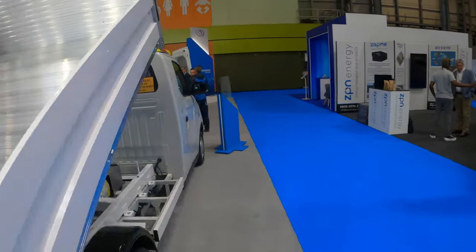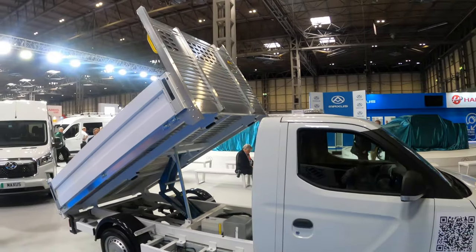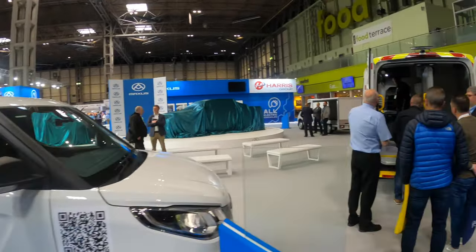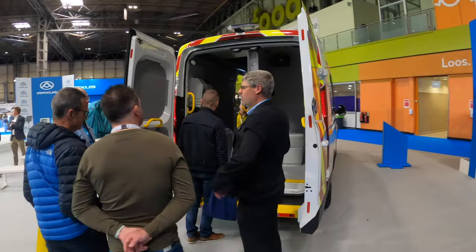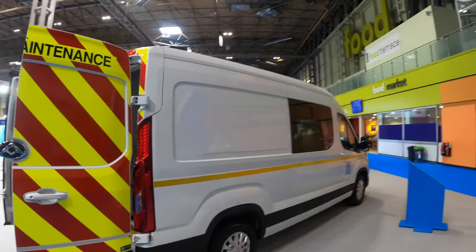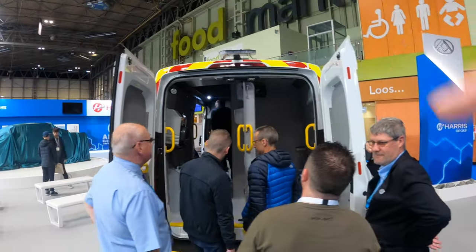Next we've got the E-Deliver 3 tipper - the chassis cab with the tipper body on the back, perfect for local authorities. And then we've got a lot of people interested in the E-Deliver 9 welfare van. We saw this with the E-Transit - you've got your toilet cubicle at the back there.